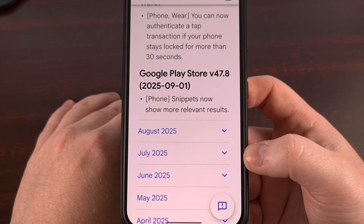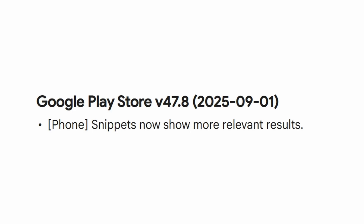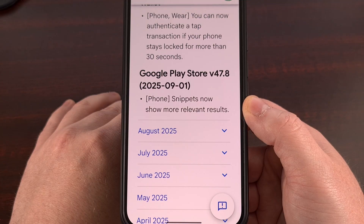This week we're also seeing the Google Play Store application updated to version 47.8. This update is even smaller than the last, with the only change listed being that snippets within the Google Play Store now show more relevant results.